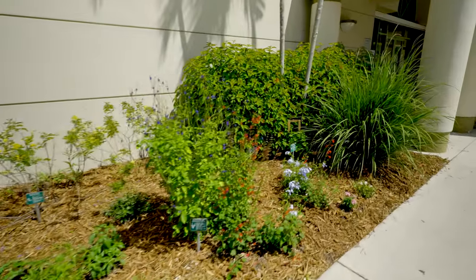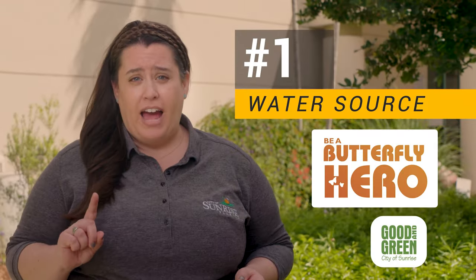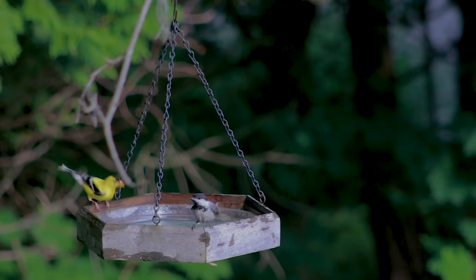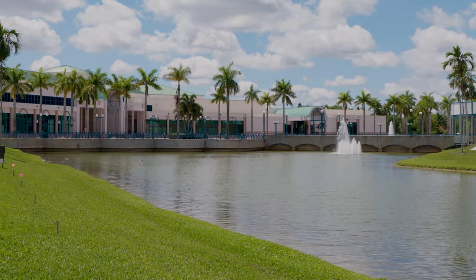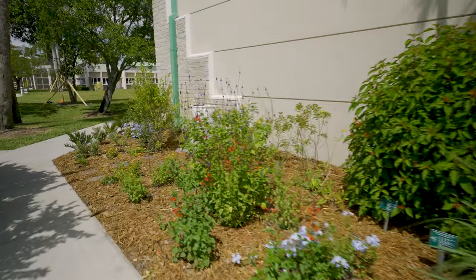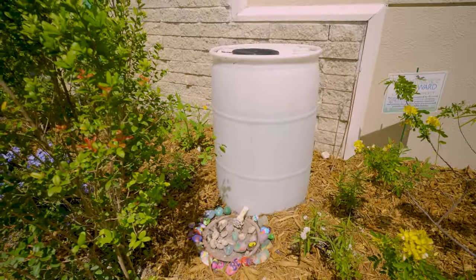It's really easy to create a habitat in any size garden. The first must-have is a water source. Like us, wildlife need clean drinking water to survive. Here at the library, there are lakes on both sides of the building. But if your garden space is not near a canal, a lake, or a pond, you could put in a butterfly puddling station or a bird bath.